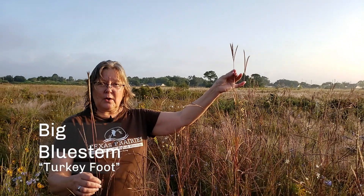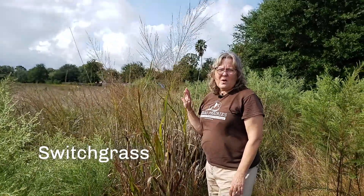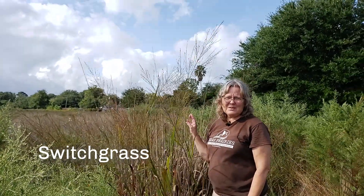Big bluestem is a very tall prairie grass — you can tell it's as tall as I am. So this is one of the tall big four prairie grasses. This is switchgrass and it gets very tall too, just like big bluestem.